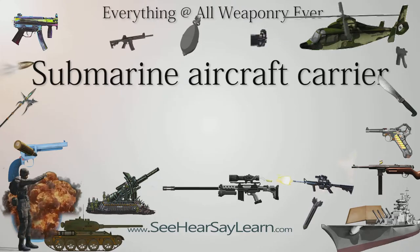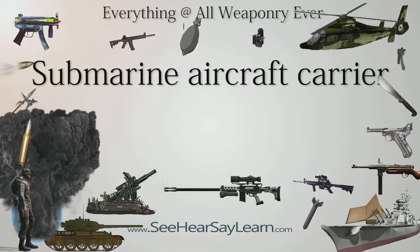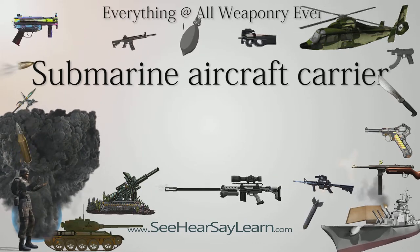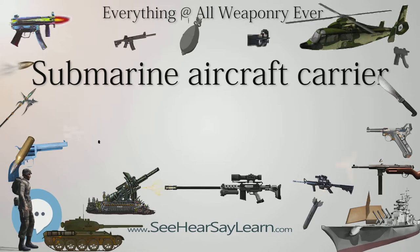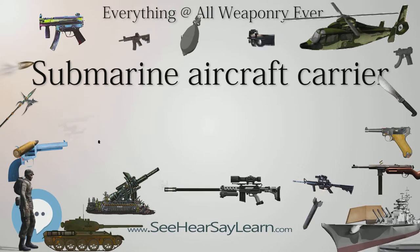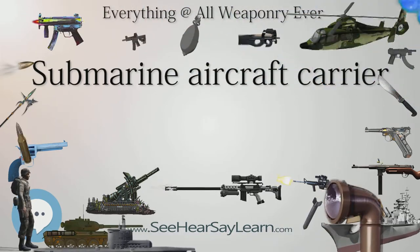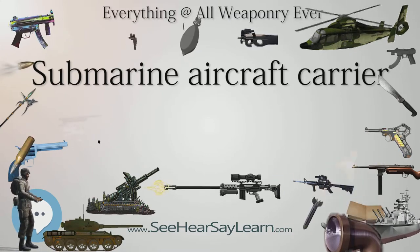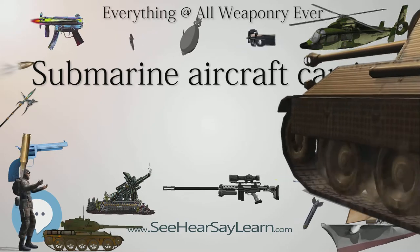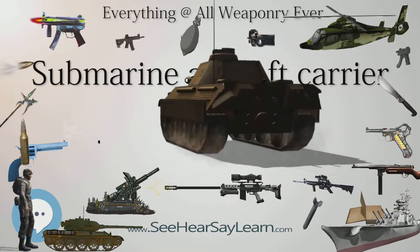A submarine aircraft carrier is a submarine equipped with aircraft for observation or attack missions. These submarines saw their most extensive use during World War II, although their operational significance remained rather small. The most famous were the Japanese I-400-class submarines and the French submarine Surcouf, although small numbers were built for other nations' navies as well. Most operational submarine aircraft carriers, with the exception of the I-400 and AM classes, used their aircraft for reconnaissance and observation, in contrast to the typical surface aircraft carrier whose main function is serving as a base for offensive aircraft.